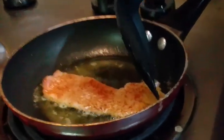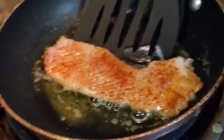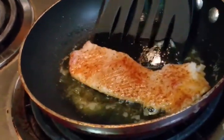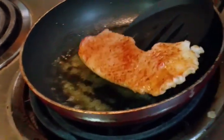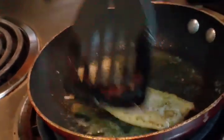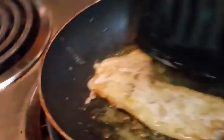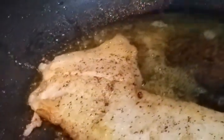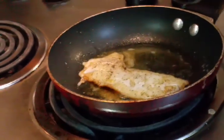Alright guys, as you can see right here the fish is folding up so it's about ready to flip. Go ahead — give it a good flip. As you can see it's already cracking right here — that fish is coming out good. We'll get back with you when it starts folding the opposite way.